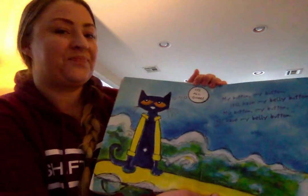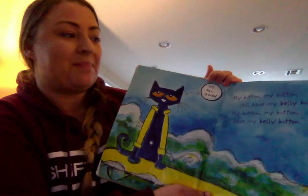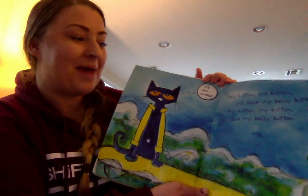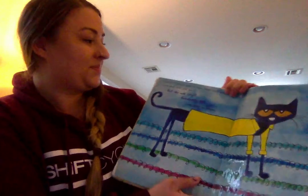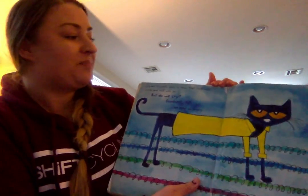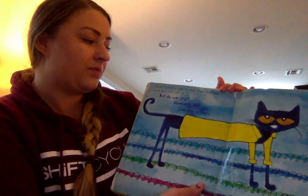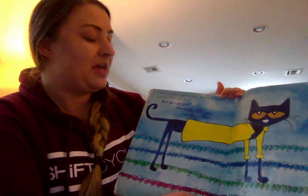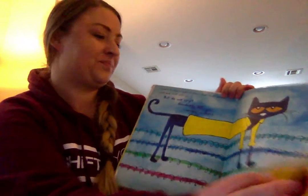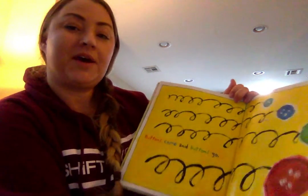It's all good! My button, my button, still have my belly button. My button, my button, still have my belly button. I guess it simply goes to show that stuff will come and stuff will go. But do we cry? Goodness no! We keep on singing. Buttons come and buttons go.